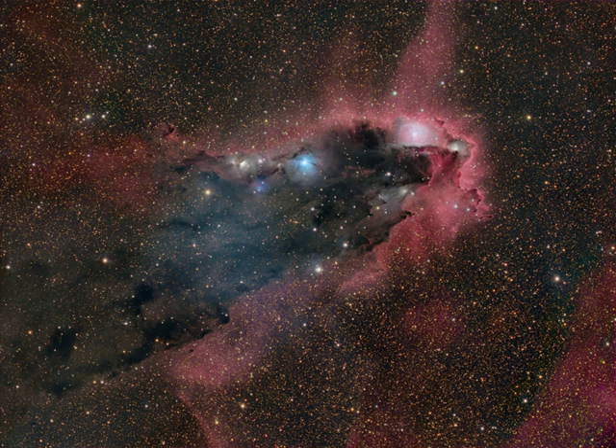hydrogen gas. Hot stars embedded in the dust can be seen as bluish reflection nebulae. This dark tower and associated nebulae are about 5,000 light-years away.